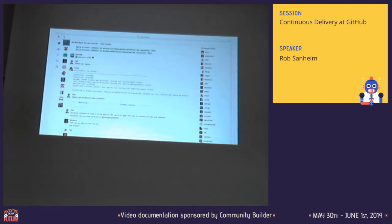Out of curiosity, how many people are using a team chat for asynchronous chat like this? About half — that's interesting.